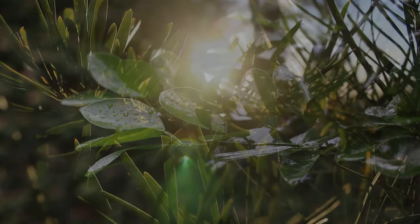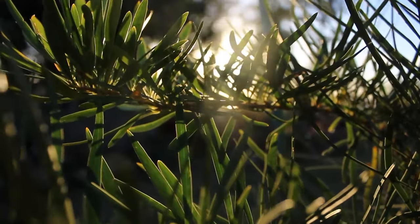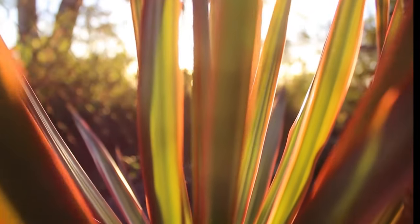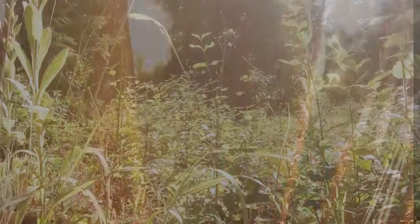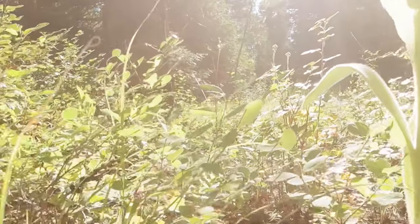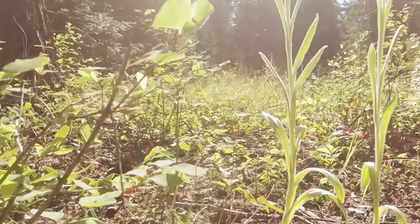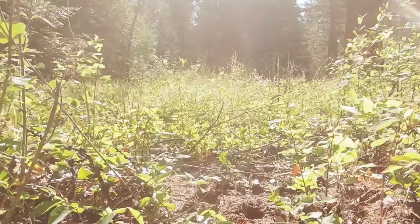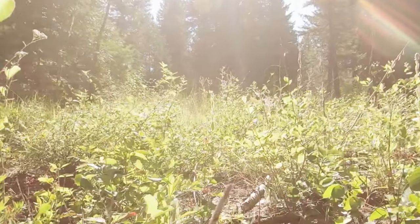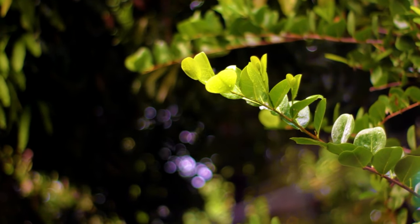Leaves are not just for show — they are the powerhouse of a plant. They play a vital role in photosynthesis, an incredible phenomenon that allows plants to convert light energy into chemical energy. As sunlight touches the surface of the leaf, the plant's green pigment, chlorophyll, captures this light energy. This triggers a chemical reaction, combining water absorbed by the roots with carbon dioxide from the air. The end result is glucose, a sugar that fuels the plant's growth. Photosynthesis also releases oxygen into the atmosphere, essential for humans and all oxygen-breathing life on Earth.